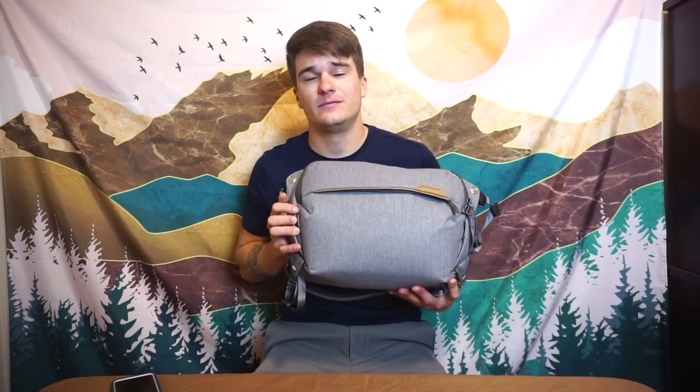Slings and messenger bags are like a trend on my channel right now. I went through a bunch of duffel bags and now I'm going through a bunch of slings. I'm gathering a ton of slings — from like one liter all the way up to 10 liters — and I'm going to either do them individually or make a big sling episode. But today we're talking about this one from Peak Design, and this thing is killer.